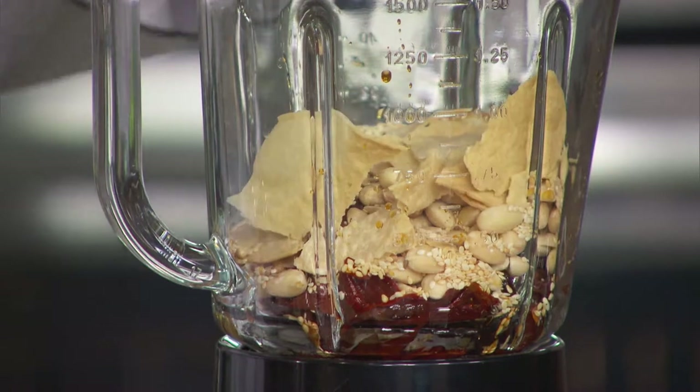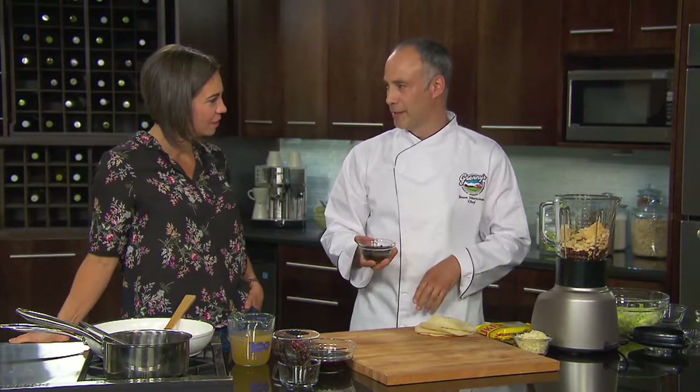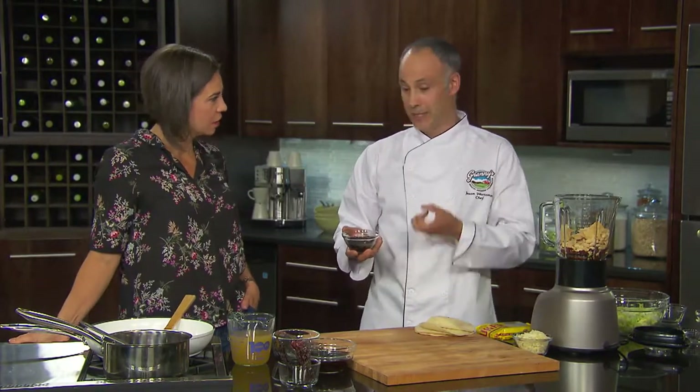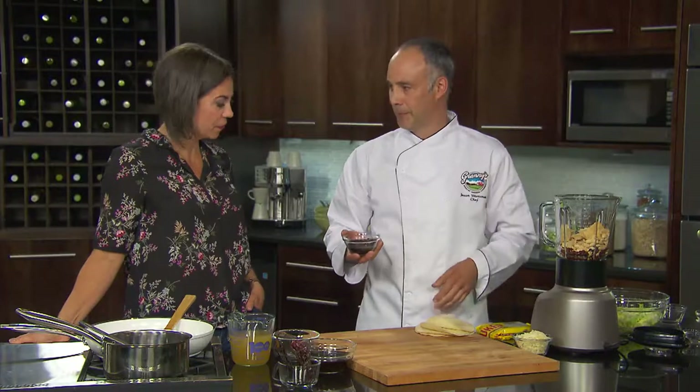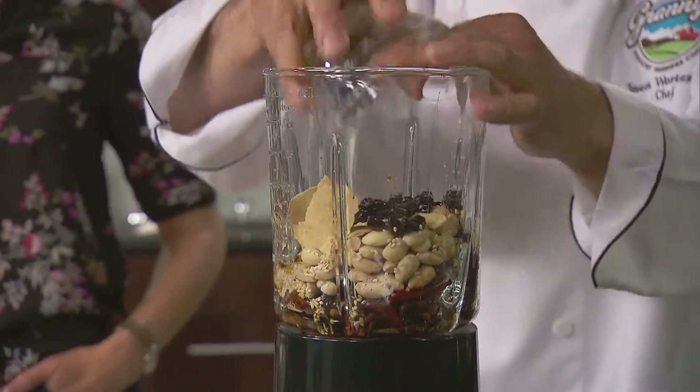The fried tortilla actually goes into the mole itself — it gives it a bit of body and texture, and that toasted corn flavor. Then in the same oil, some raisins are sautéed, which is pretty amazing — in a couple of minutes they just puff right up. Then you dump them right in with the chili oil.